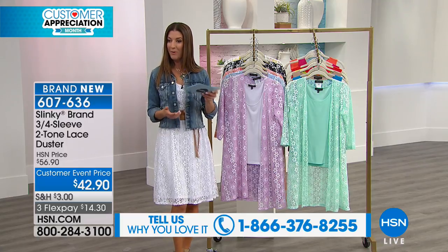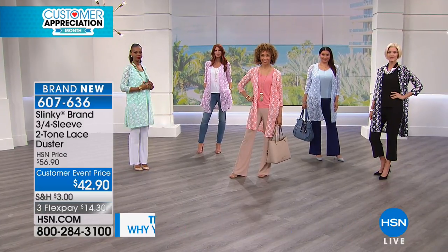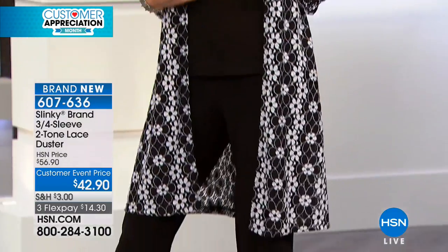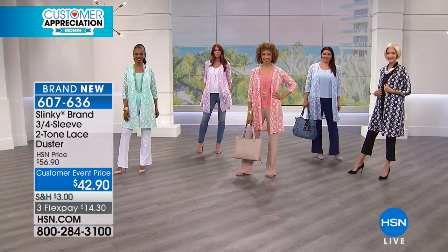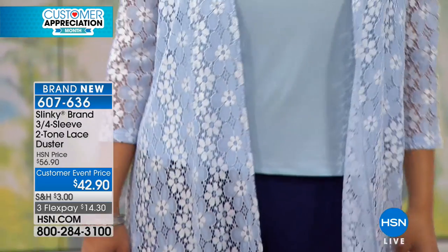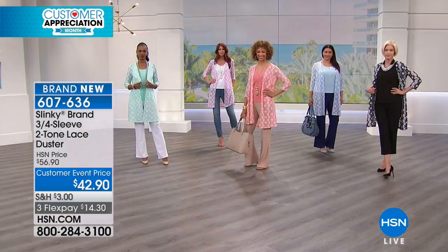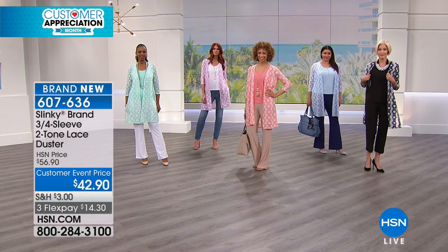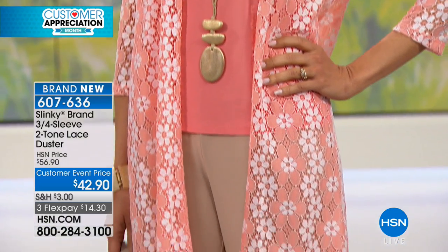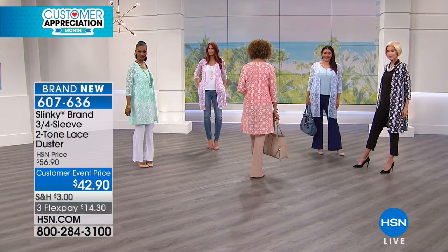Let's start off with the Slinky brand three-quarter sleeve two-tone lace duster. This is brand new this hour. We're going to kick it off with a $15 discount, so the customer event price is $42.90. Not your grandmother's lace — this is a lace duster with tons of stretch. Lace dusters have been hitting the runway, whether you want boho, feminine, or romantic. It's 37 inches in length, a nylon poly spandex blend that you can hand wash. Sizes extra small through 3X. Slinky is made in the USA, and so is Jackie, all the way from New York City.